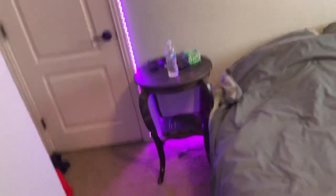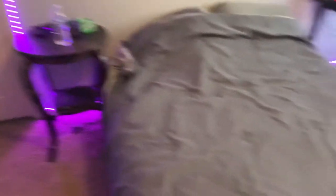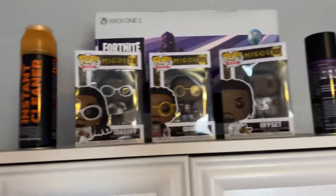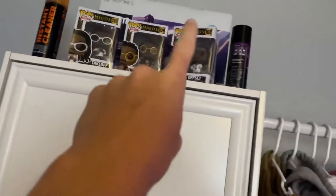There's a table over there where I put all my stuff, next to my bed. My bed doesn't have a proper frame — I mean I guess this is a frame but not a real bed frame. Up there we have some shoe cleaner, and we have the Migos Funko Pops — Takeoff, Quavo, and Offset.